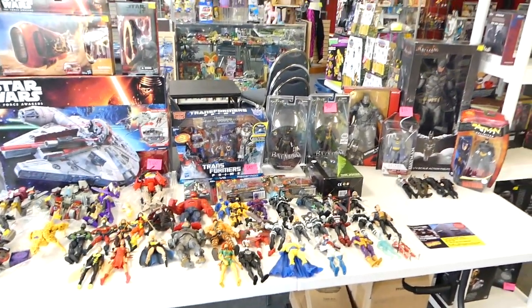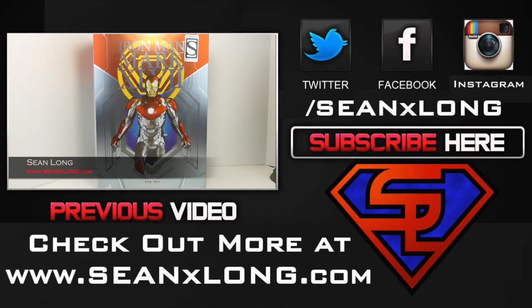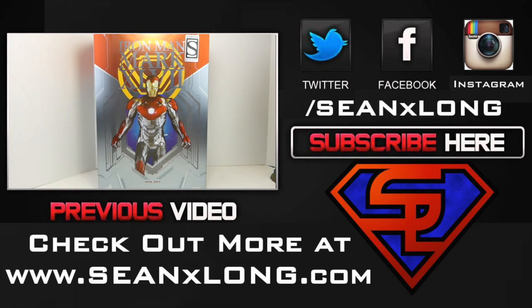I'm Sean Long. Live long and love life. What up big kids? Here's your big review — the Spider-Man Homecoming Hot Toys Iron Man Mark 47 Power Pose.